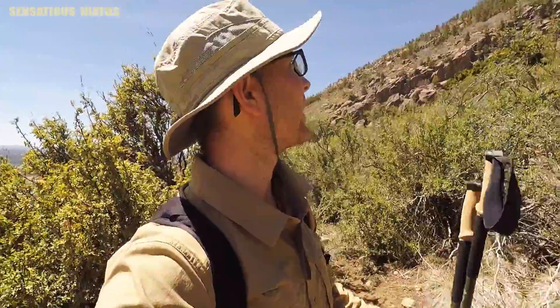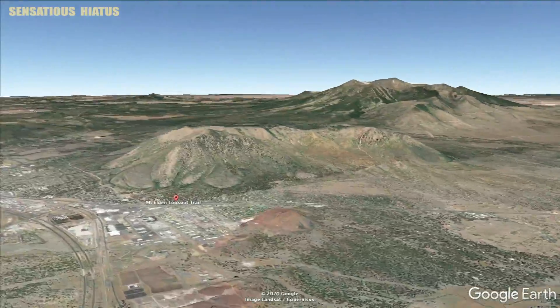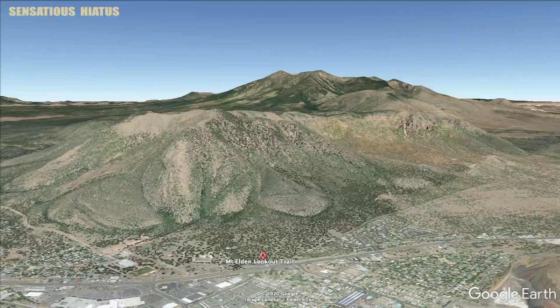So I'm here on the Mount Eldon Lookout Trail and I'm gonna do a loop today. Go up to the top of Mount Eldon, go to the Sunset Trail, and then meet up with the Heart Trail and come back down here. It's kind of similar to the hike that I did last week and it's an eight-mile hike. I think it's 2,500 feet of elevation change.